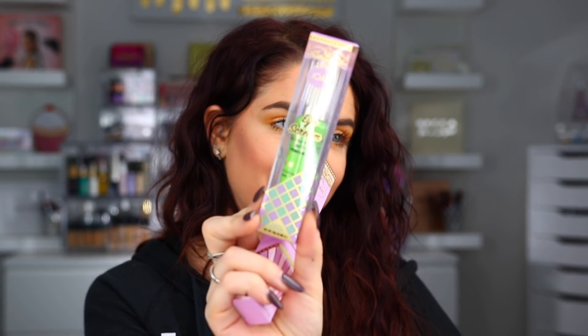Also in here we have a Glow Activator Radiance Primer, a Jelly Bay matte gel lipstick, a selfie-ready setting powder, and a Selfie Ready Matte Setting Spray — that's cool. We also have their Felt Tip Liquid Eyeliner, an Eye Screen Volume & Define Mascara with fun green packaging, and a brow pencil in the shade Cool Taupe. I tried their brow pencil before but the shade was a little dark for me — I'm excited to try Cool Taupe, maybe that one will work better.